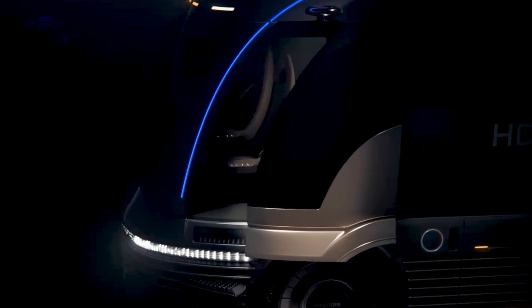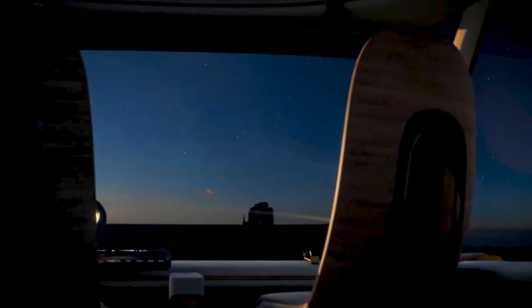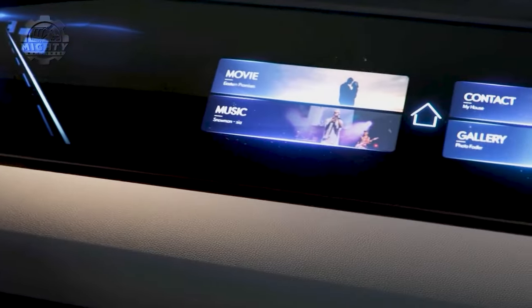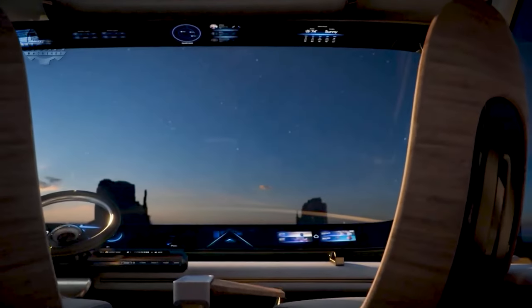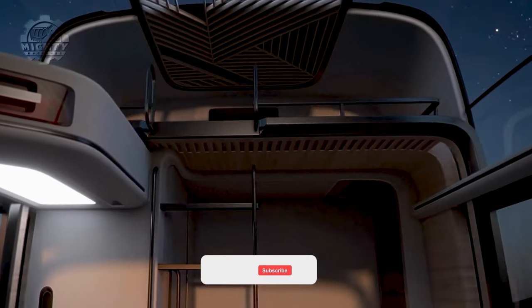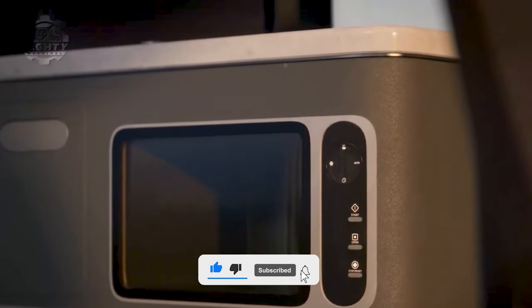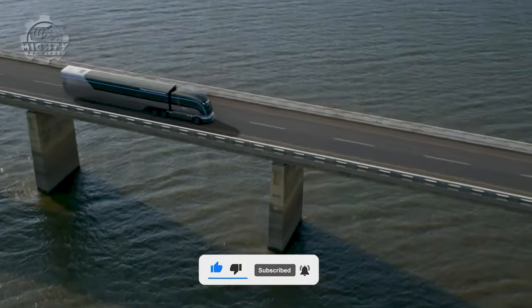What makes this truck different is its focus on environmental sustainability. It showcases the potential of hydrogen fuel cells as an alternative to traditional fuels, paving the way for a cleaner and more sustainable transport industry. The Hyundai HDC6 Neptune is a testament to the power of innovation in addressing climate change and shaping a more sustainable world.